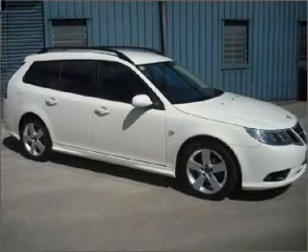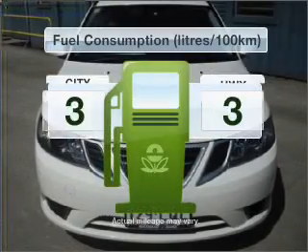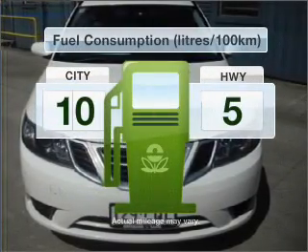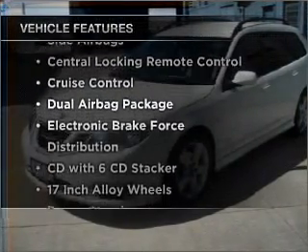Experience the comfort of driving this well presented vehicle with a reliable engine. Run all over town without worrying about filling up. Plus enjoy these notable features that are included in this ride.